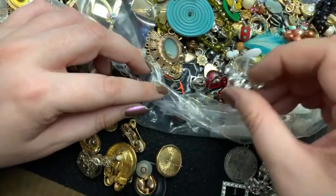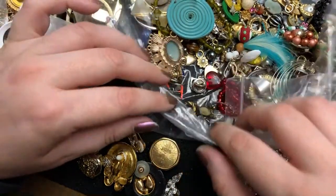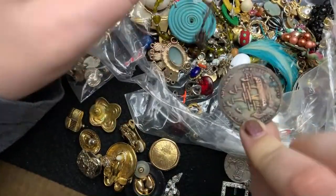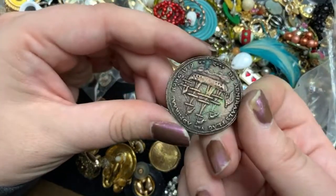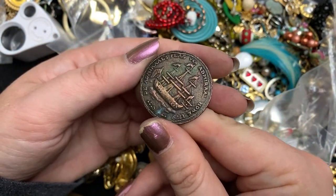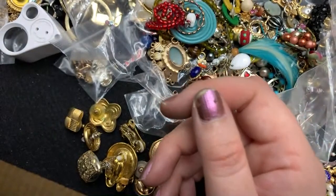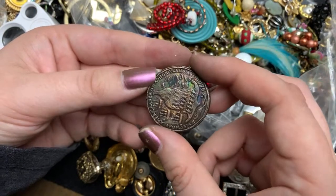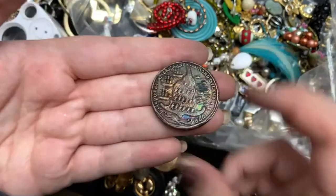So many earrings that don't have matches. Look at how pretty that is. All right, what are you? This looks like a really old coin. D. Admiral's Flag. Van Admiral Howell. 1779. I have no idea what that is — that is really cool.